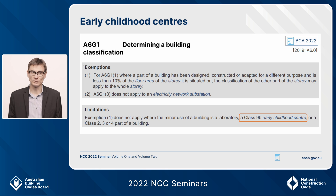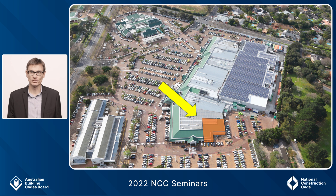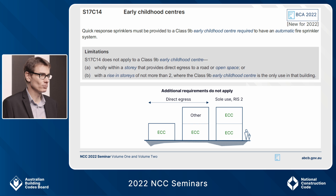This is the 10% concession — where you have multiple classifications in the same storey and one classification is less than 10% of the total area, you can apply the main classification to the entire storey. For a long time that concession hasn't applied to laboratories or residential sole occupancy units. This year we've added early childhood centres, so that a small Class 9B early childhood centre in a large Class 6 shopping centre doesn't become classified as Class 6 and miss out on the additional provisions.